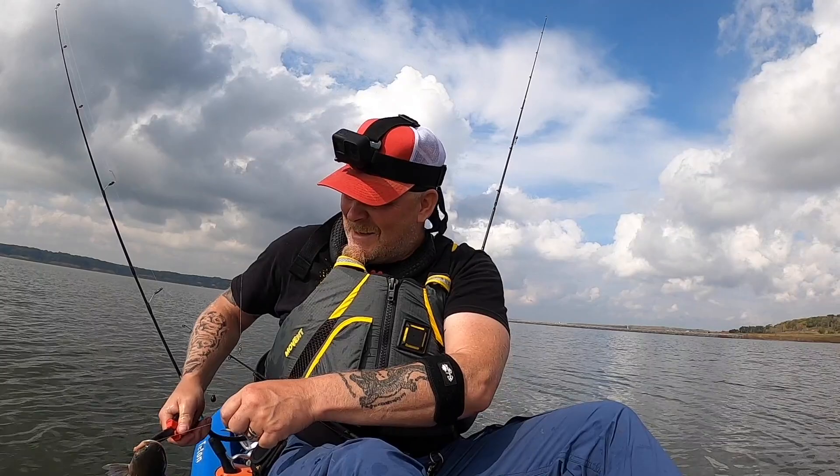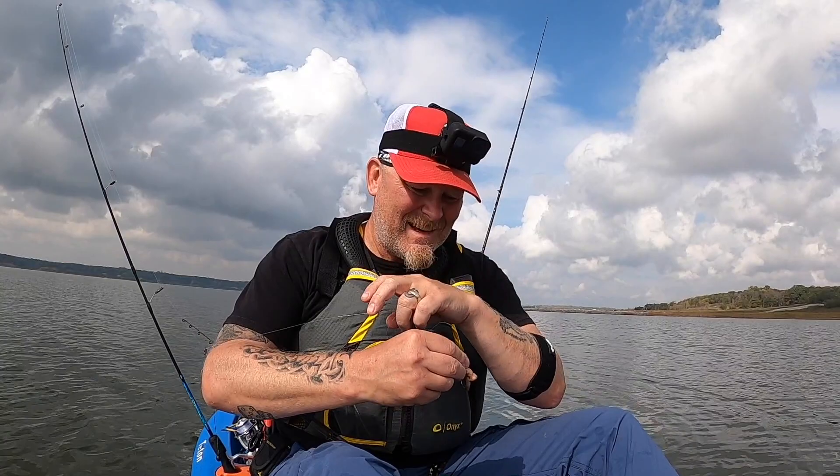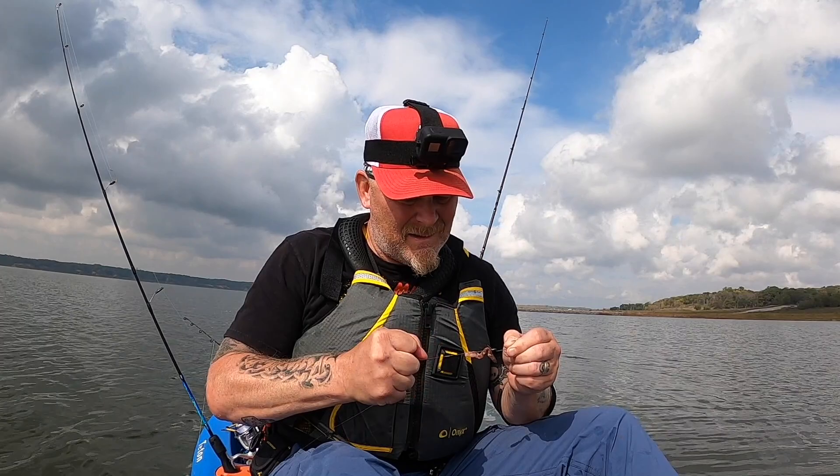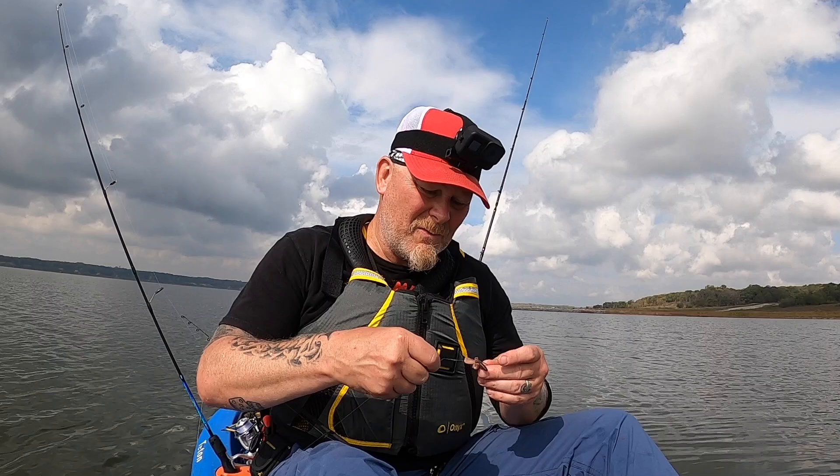Thanks for getting on my hook. That was a good one. I actually caught him under the mouth — like he was biting it and I caught him as he was trying to get rid of it. So that's why I had a hard time releasing him there — it wasn't in his mouth.